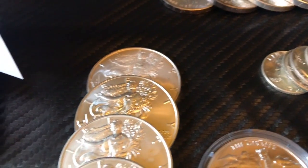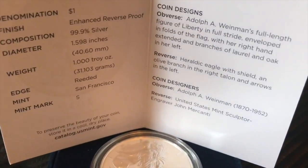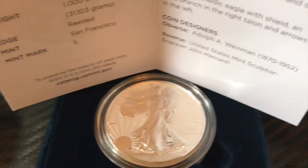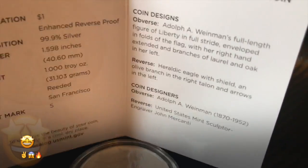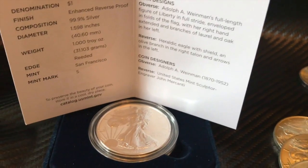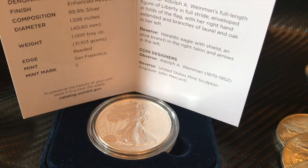And then to close this off — I was able to pick up an S 2019 reverse proof, really stoked about that. Not sure what I want to do with it yet, but I might have some plans for that in the near future. Anyhow, YouTube, thanks for watching — like and subscribe, thanks.